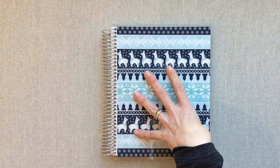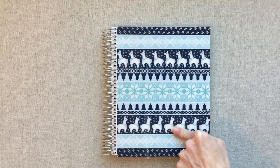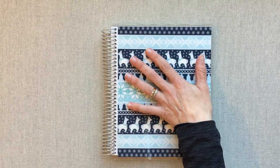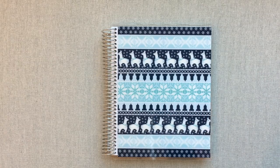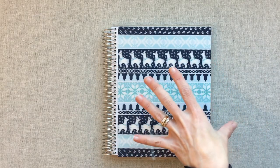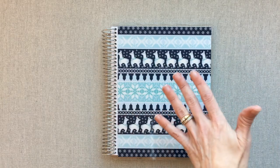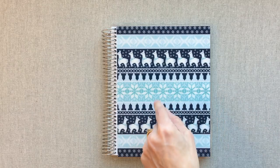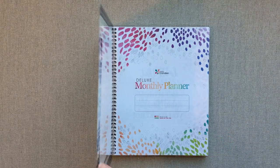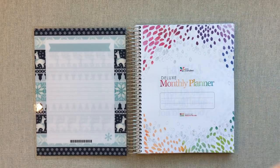I am going to be using this deluxe monthly for school next year. She doesn't make it in the academic year, so this is going to be my homeschool planner next year and I'll do a whole other video explaining why. School starts mid August — I think it starts on the 16th in 2018. I've used the Erin Condren teacher planner this entire school year and I'm going to finish out with that. I'll do a whole video about how I use that and why I'm going to use the deluxe monthly for homeschool next year. I just got it because it was a sale and I knew I was going to use it for school next year.